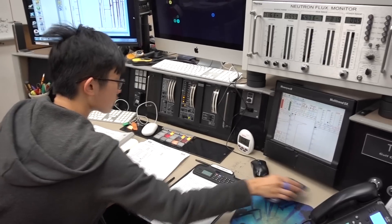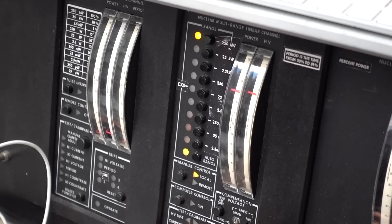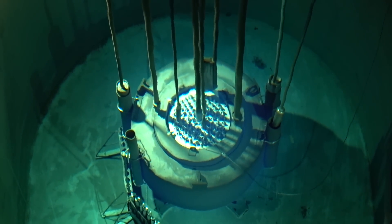They operate at 250 kilowatts, which is actually a pretty low power. While it does produce power when it operates, there's no way of harnessing that to make electricity. The main purpose of the reactor is science — specifically a technique called Neutron Activation Analysis.